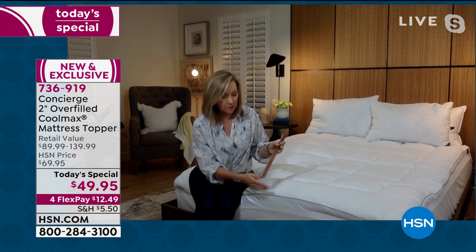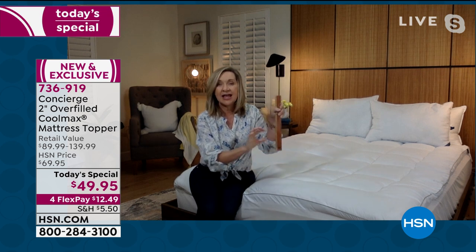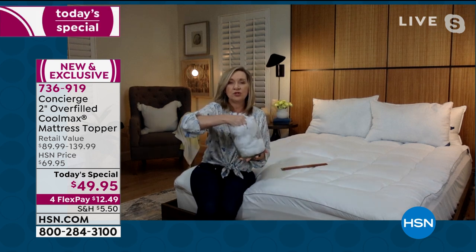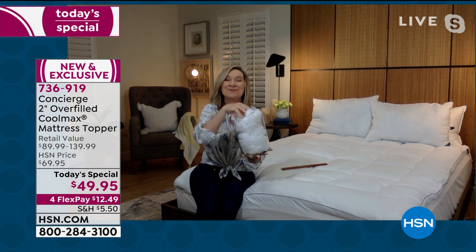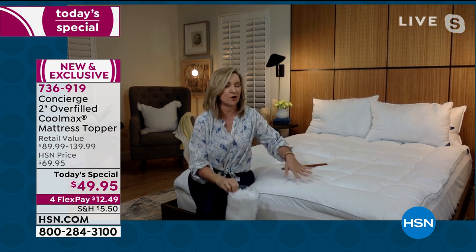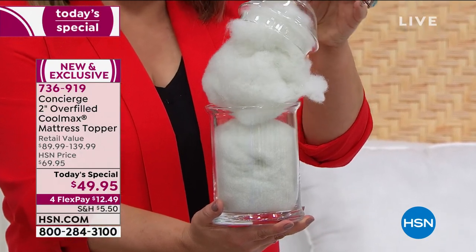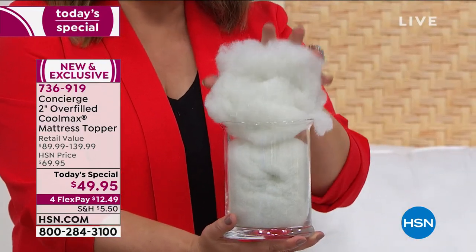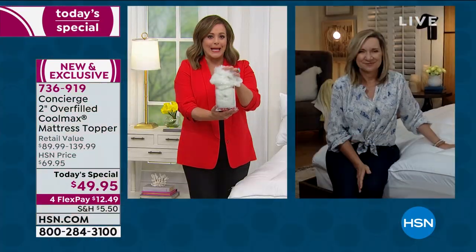You layer this right on top underneath your fitted sheet. This one is really different because toppers are different from pads — mattress pads are typically thin. This one has a gusset on the side, that wall of fabric that goes all the way around, two inches in height, filled with hypoallergenic fiber fill. It's a loose fill, so when you climb into bed it's going to feel like a little cloud underneath your body. We also did double the amount of fill of most mattress pads — typically 10 to 12 ounces per square yard — this is 21 ounces.